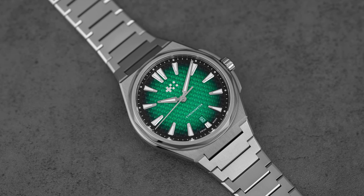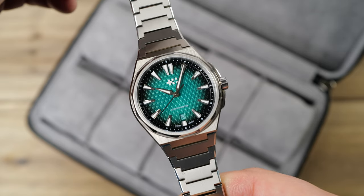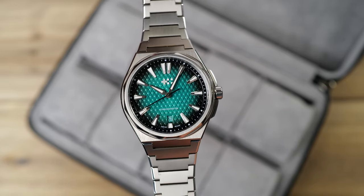Christopher Ward's The 12, however, does get it right. And while yes, there are hints of the Royal Oak, Nautilus, and even the Chopard Alpine in the design, I found the watch refreshing and one of the best luxury sport watches available under $2,000.